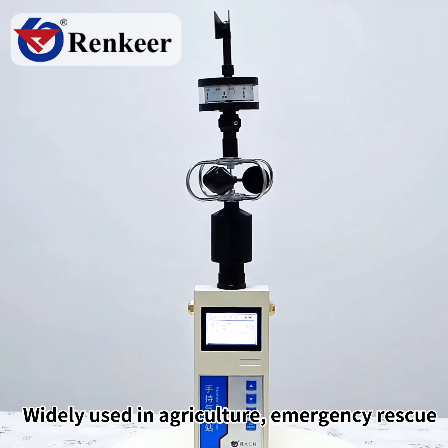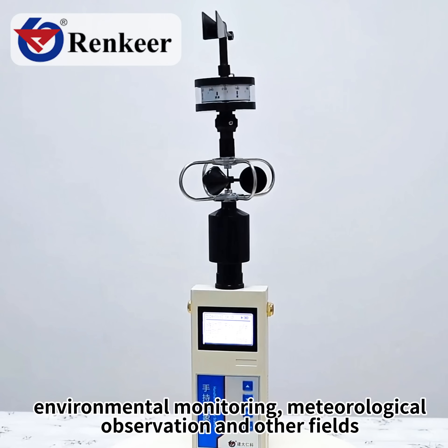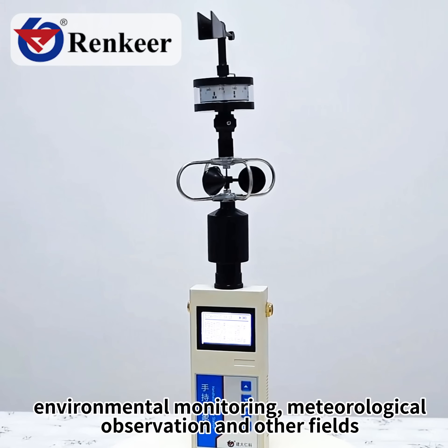It is widely used in agriculture, emergency rescue, environmental monitoring, meteorological observation and other fields.